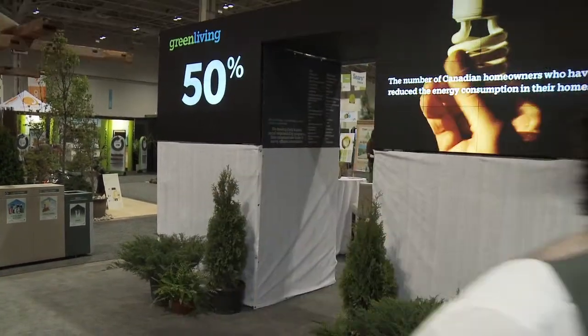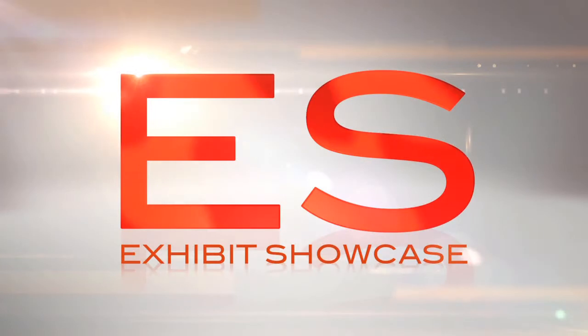Welcome to the Green Living Show 2011. I'm Emmanuel Beliveau and you're watching Exhibit Showcase. I'm in the EcoCab booth with Ben.